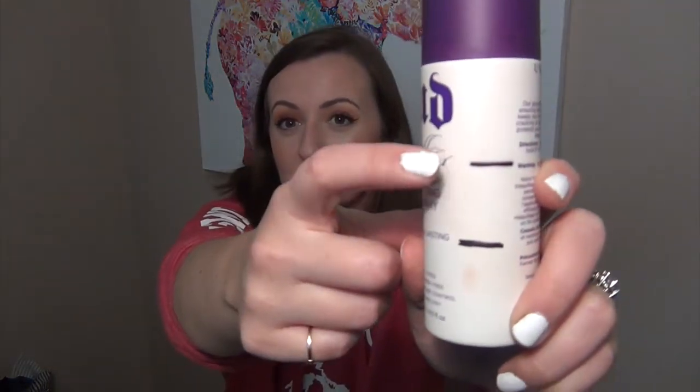Then I have my Urban Decay All Nighter setting spray. This was my intro level and I am down from there — I've used a fair amount of this. I love using this as my setting spray, it works great. I have nothing bad to say about this honestly. It works really, really well. I already have two more purchases of this lined up. I recommend it, I think it's great.